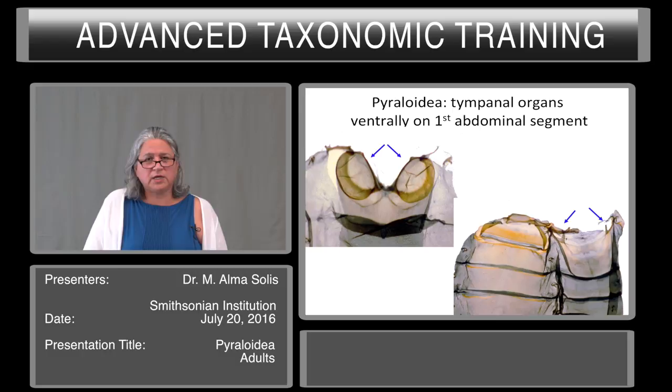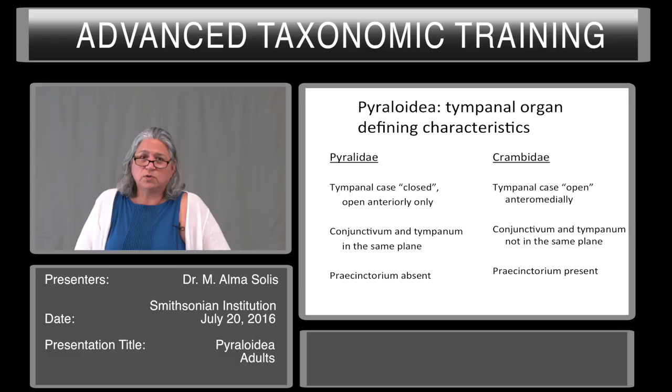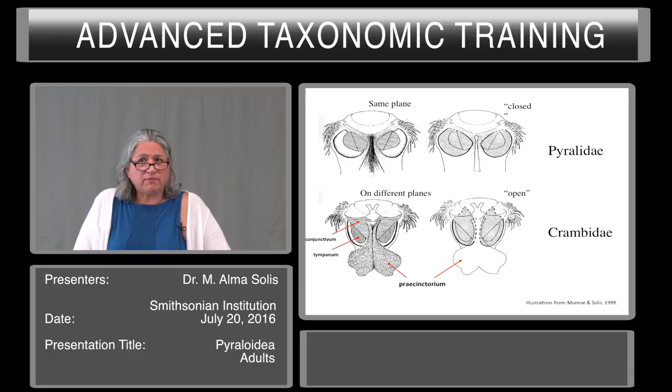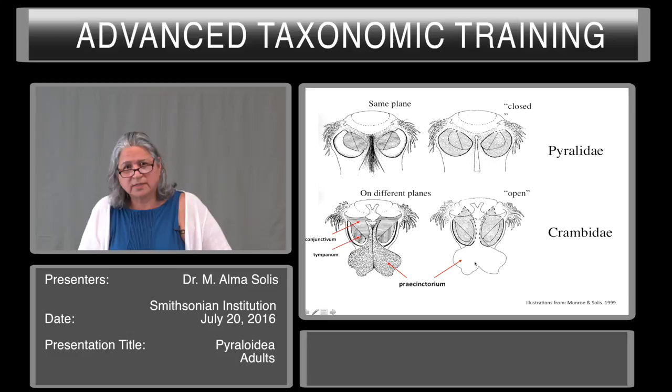There are two different kinds of tympanal organs in the two major families. In the Pyralidae, the tympanal case is closed — open anteriorly only. The conjunctivum and the tympanal are in the same plane and the precinctorium is absent. In the Crambidae, the tympanal case is open anteriorly. The conjunctivum and the tympanal are not in the same plane and the precinctorium is present. In the Crambidae here you see the dotted lines — it is open anteriorly and medially and has a precinctorium. The conjunctivum, shown by lines going across, is in a different plane than the tympanum, shown by lines going up and down.